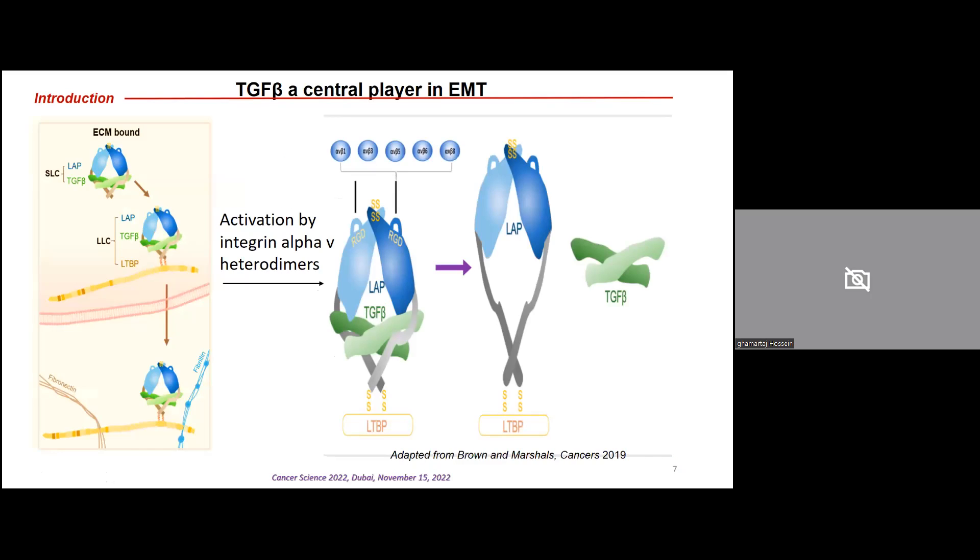TGF-beta is a well-known molecule required for the EMT process, but it exists in a latent form in the extracellular matrix. It can be activated by alpha-V integrins, including different heterodimers such as alpha-V beta-1, alpha-V beta-3, alpha-V beta-5, beta-6, and beta-8. Mainly, TGF-beta can be activated by alpha-V beta-6 and alpha-V beta-8 through binding to the RGD domains of LAP in the large latent TGF-beta complex, LLC, causing a conformational change that releases TGF-beta into the extracellular matrix as a signaling molecule.